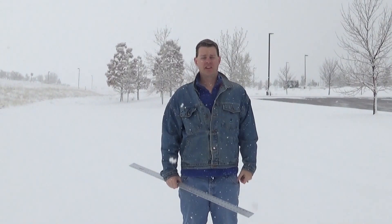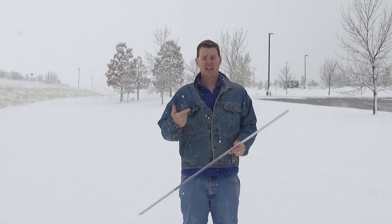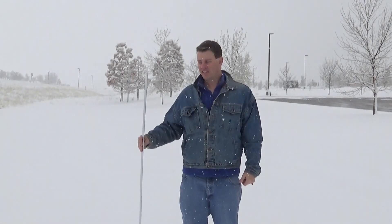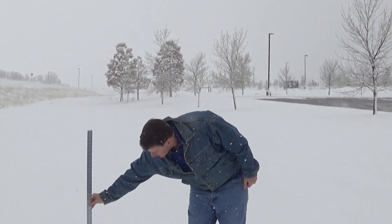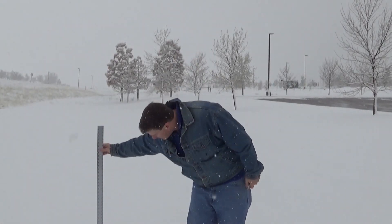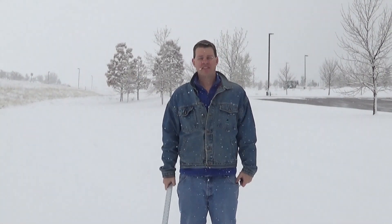Now we're up at Casper College, about 5,300 feet, as we continue to work our way up. It's snowing a little bit harder here as the upslope is getting more defined. We had three inches first, then five, and now seven to eight inches at Casper College. Still coming down pretty good, so we'll keep going up the mountain and see what we find.